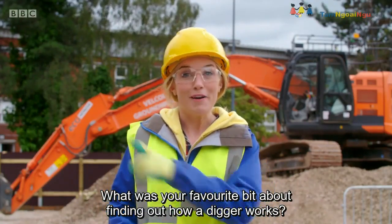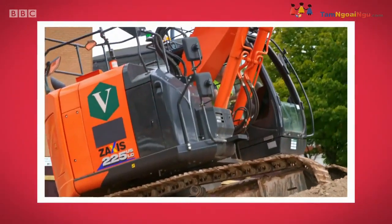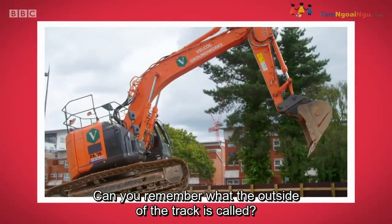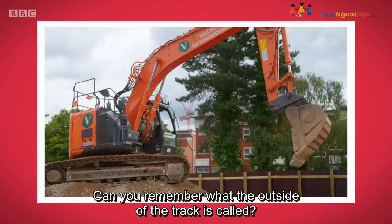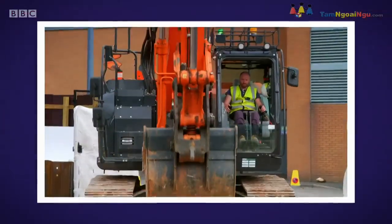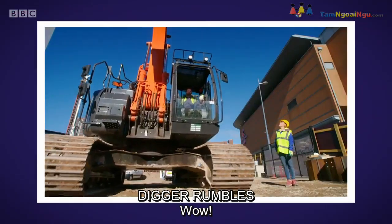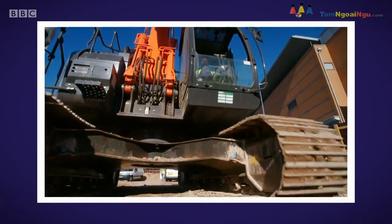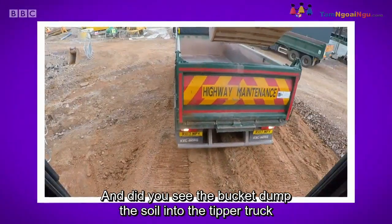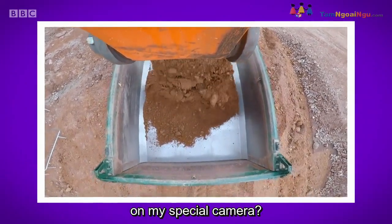I think diggers are amazing. What was your favourite bit about finding out how a digger works? Can you remember what the outside of the track is called? That's right — it's the shoe! Did you like the sound of the digger's engine? And did you see the bucket dump the soil into the tipper truck on my special camera?